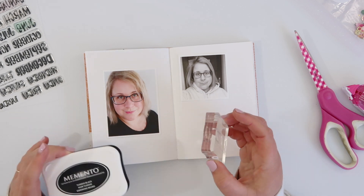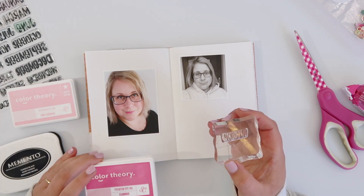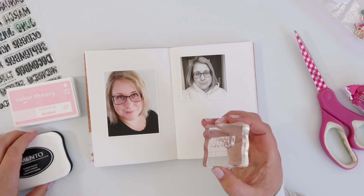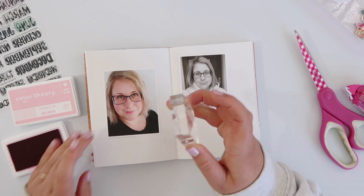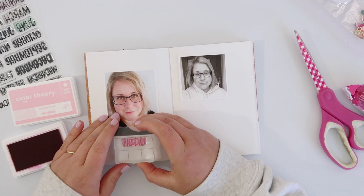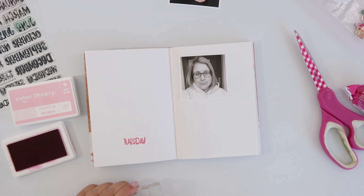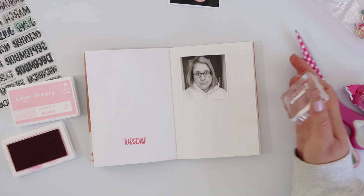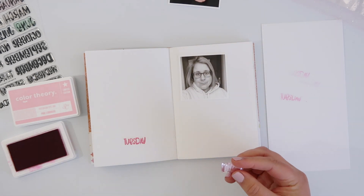I'm also using this really awesome new stamp — 'What Day Is It?' from Brandy Kincaid and Feed Your Craft — that is available in the shop right now as a new release today. I suspect this one will sell out really quickly, so if you're keen on it I will leave the link down below in the description box for you to grab it.